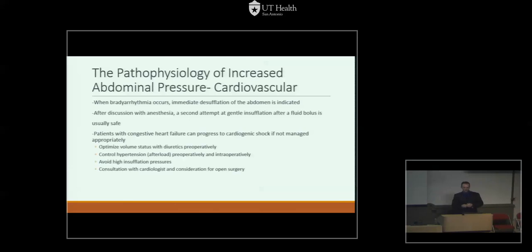Patients with congestive heart failure are at particular risk with pneumoperitoneum and can progress to cardiogenic shock if not managed appropriately. Management of CHF patients undergoing pneumoperitoneum includes optimizing volume status with diuretics preoperatively and avoiding excessive fluid administration intraoperatively. Hypertension is particularly harmful and can lead to cardiogenic shock. High insufflation pressures cause more impairment of cardiac preload and are more harmful. Any patient with CHF should undergo cardiology consultation prior to surgery, and open surgery should be considered.